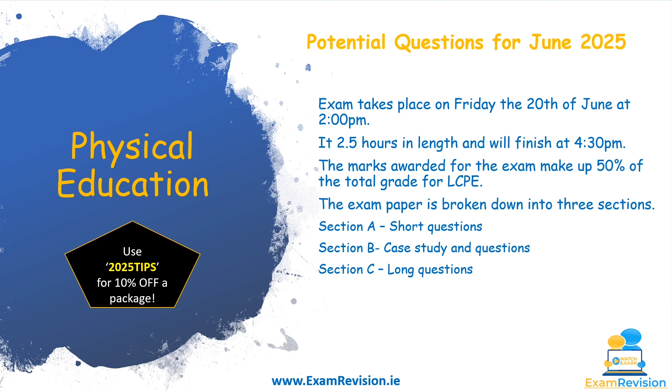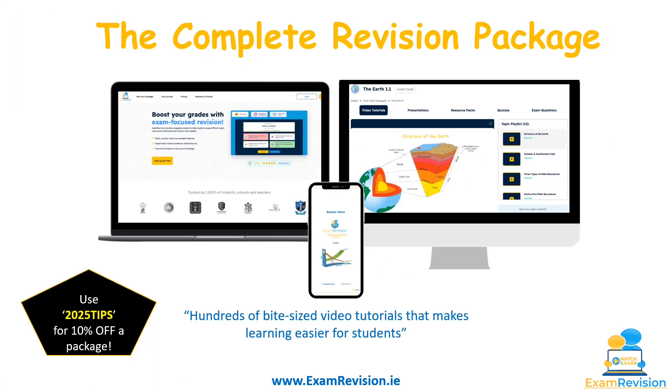The marks awarded for the exam make up 50% of the total grade for LCPE. Your PAP and PA are already in the bank totaling up to 50%, so it's this last 50% you have to fight for. The exam is broken down into three sections: short questions, case study questions, and long questions.